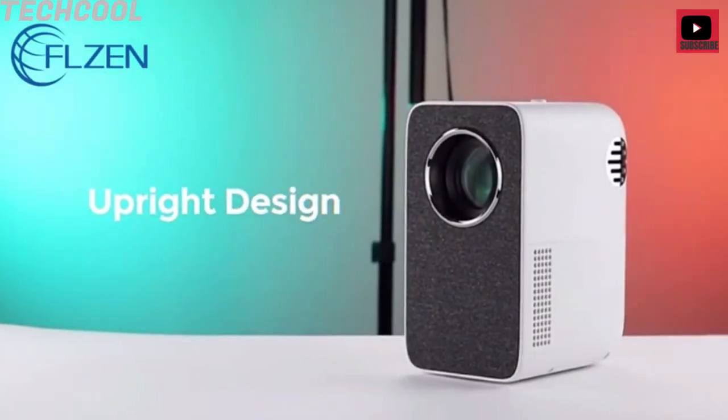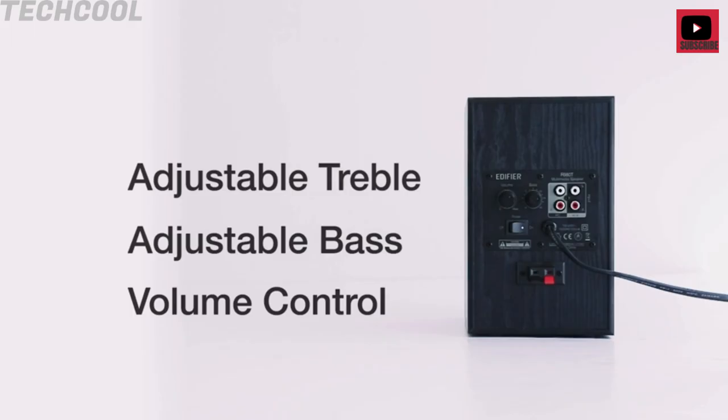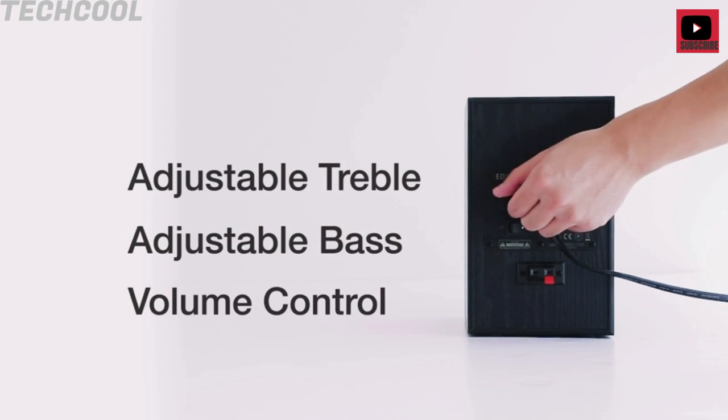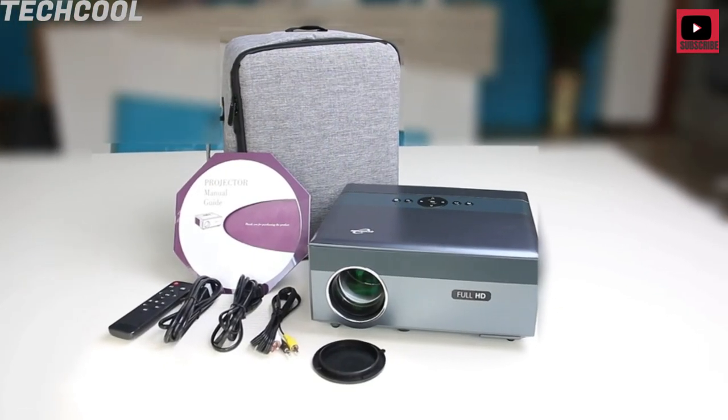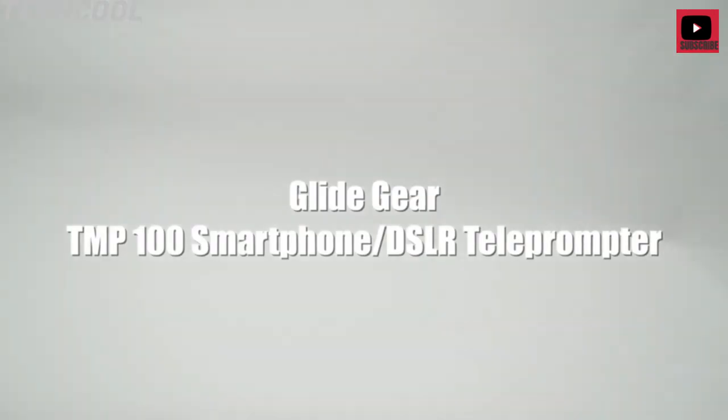Welcome back to Tech Cool. In this video, we are going to show you some home entertainment gadgets you must buy on Amazon 2022. If you enjoy this video, please hit the like and subscribe button.